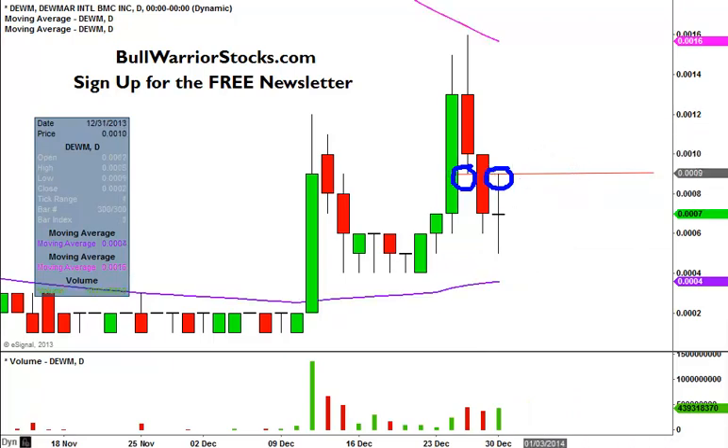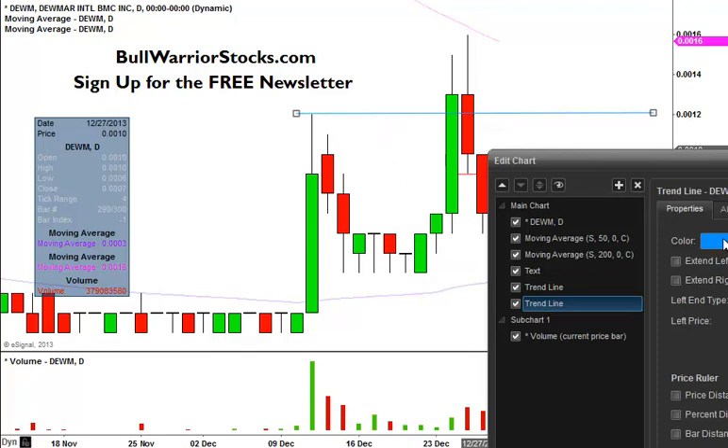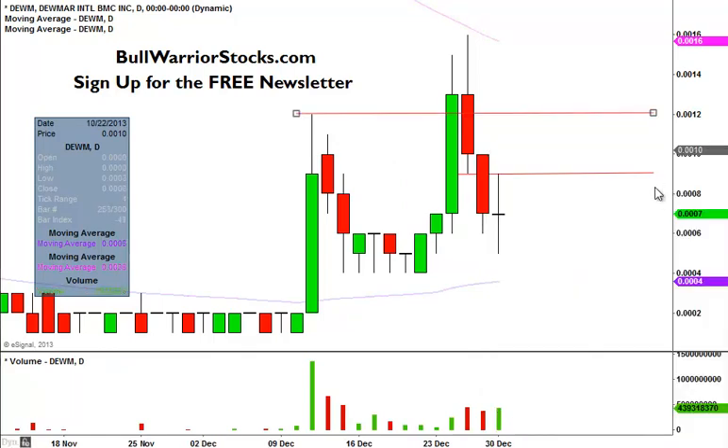So if the price can get up above .0009, the chart's really going to start to look strong. But the level that, in my opinion at least, would really make the chart look strong and kind of make the trader's eyebrows curl upwards is going to be .0012. Any sorts of closes above .0012 — that's going to make the chart look strong. And if it can close up above there, I wouldn't be surprised to see it get up and retest this pink line, which is the 200-day simple moving average, currently valid at .0016, though that will change with time.